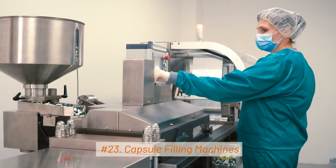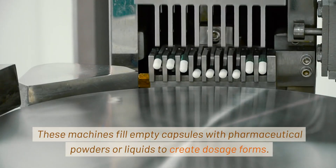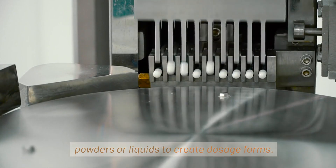23. Capsule Filling Machines. These machines fill empty capsules with pharmaceutical powders or liquids to create dosage forms.